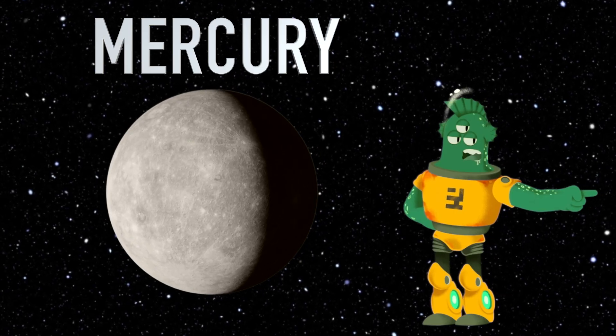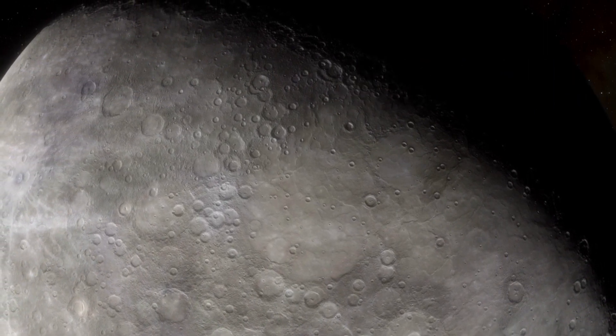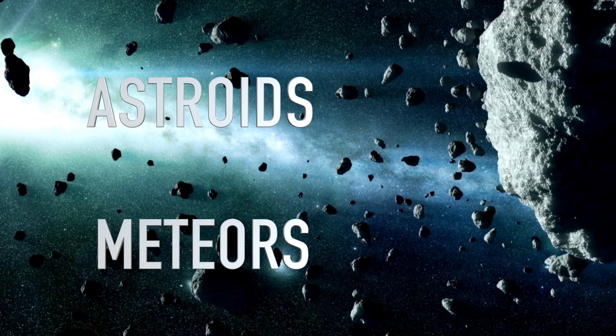Mercury is a small planet but it's packed with craters. It's like a cosmic pincushion. These craters were made by asteroids and meteors crashing into the planet's surface.